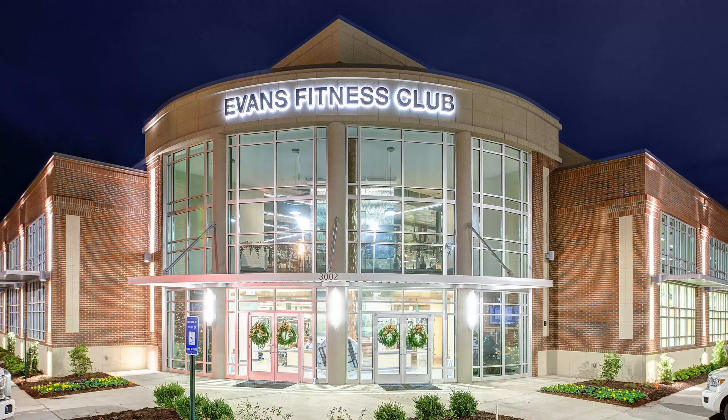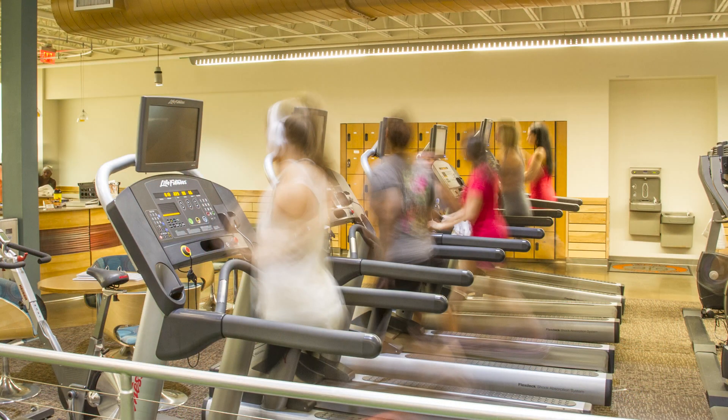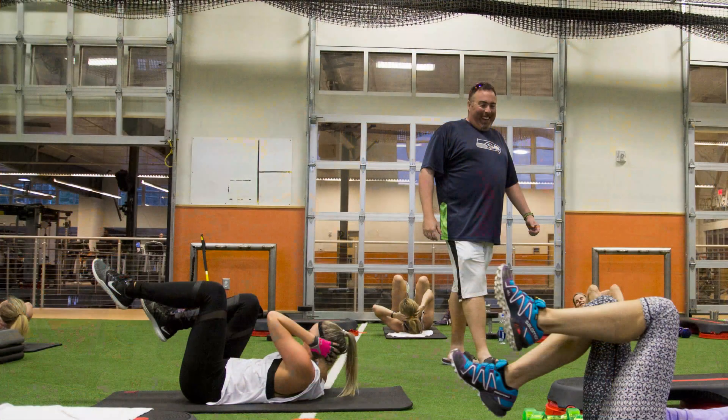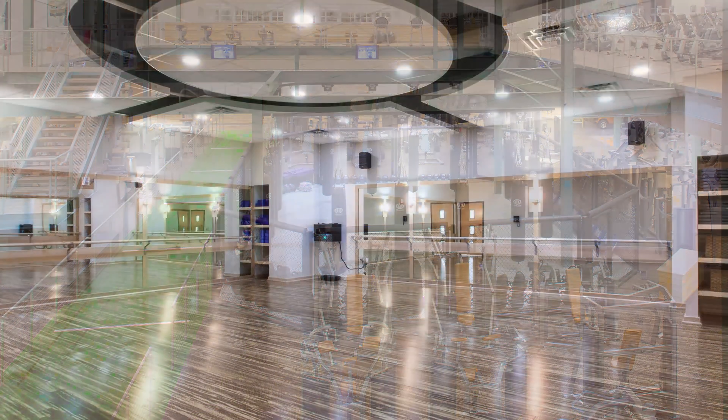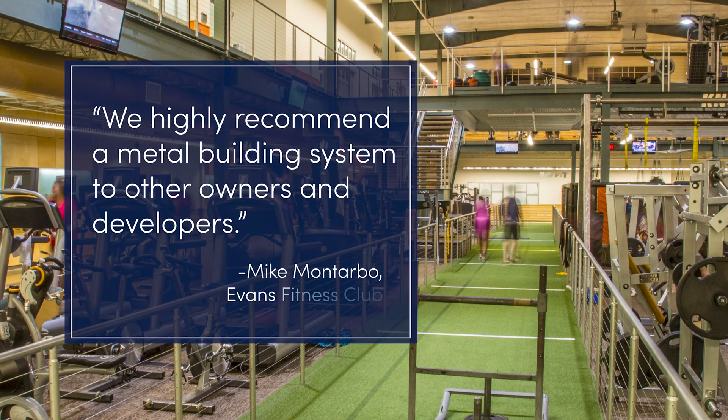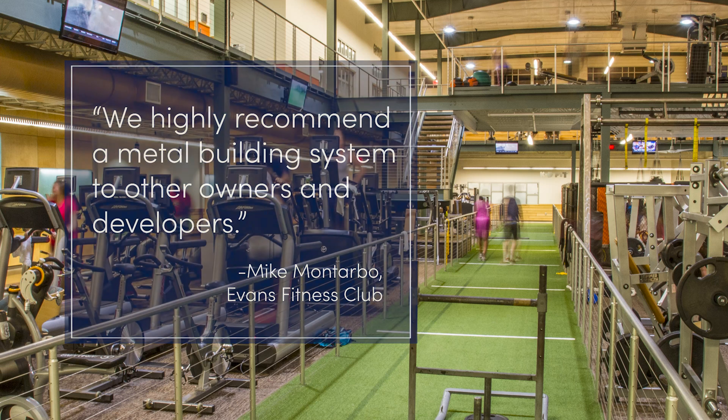Energy savings is so important to building owners today. We were very pleased with the energy savings achieved by the Evans Fitness Club in Evans, Georgia. The building owner said the energy efficiency is phenomenal and they pay about a third less than what he pays in another facility that is not metal. Not only that, the building owner told us he was amazed and wowed by the way the building turned out. When it first opened, about 30 other gym owners came and toured the facility and they were blown away by its design, especially the interior.